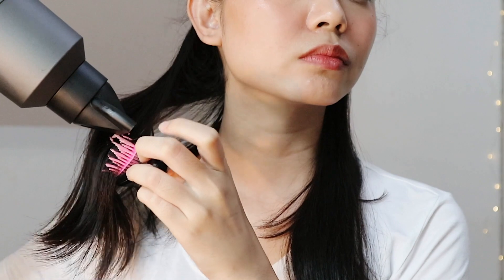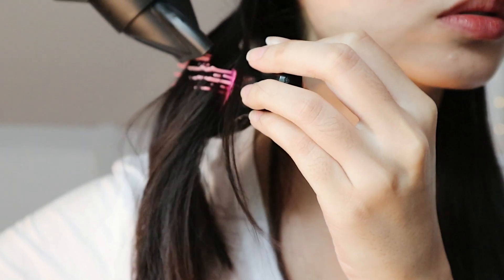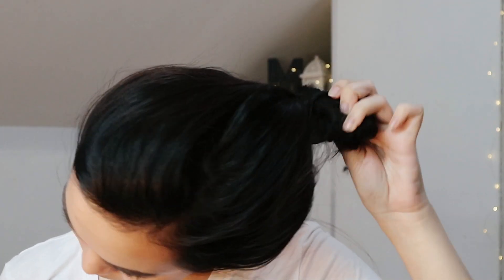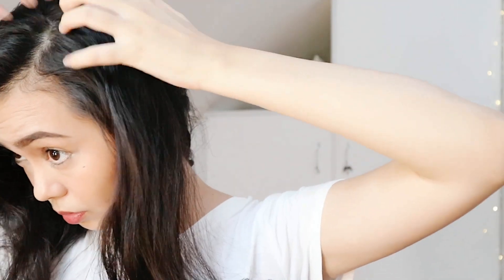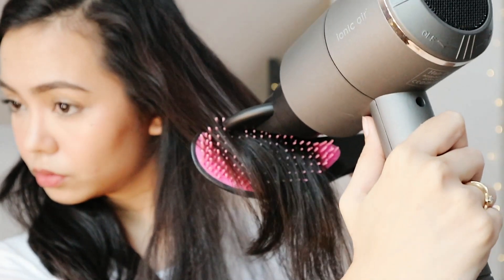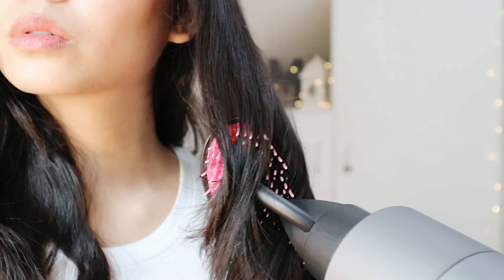Look at the before and after. I'll basically do the same on the other side and of course the ones at the back. I just pull and finger comb forward, then support it with a brush, and then I just straighten away. Onto the upper half, we will start with my hair on the left side. Again, I brush, hair dry, brush some more, and put a little volume to the tips.